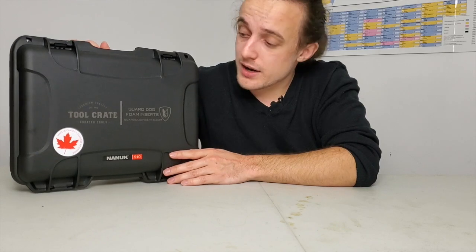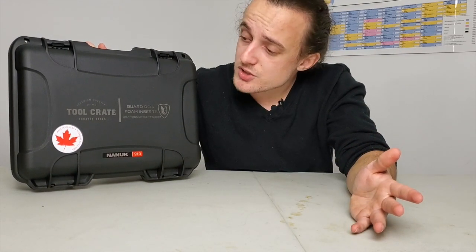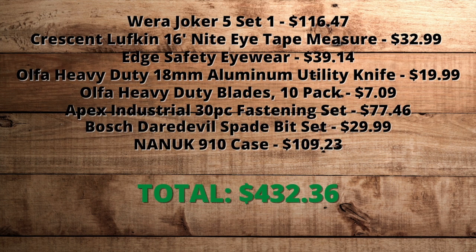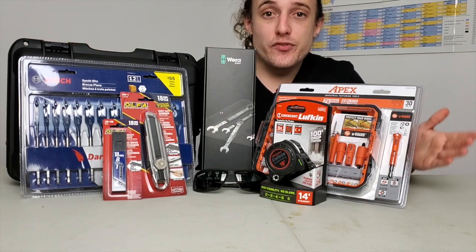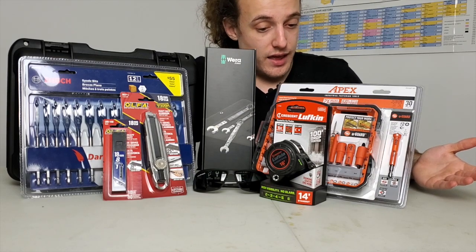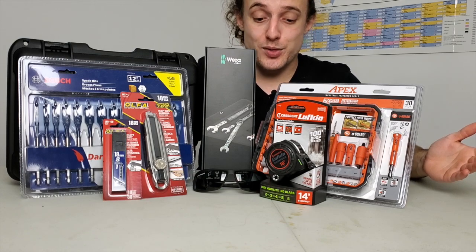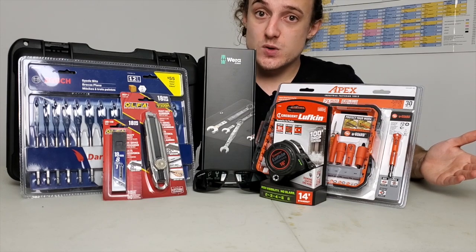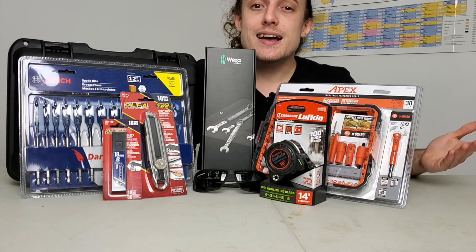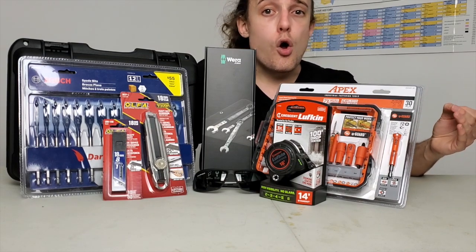That was the last item in the Tool Crate. Let's regroup everything and go over how much it was actually worth and whether the $250 price tag is justifiable. This is the Fall 2020 Tool Crate. I am honestly blown away by everything that was in here — the value of it. I'm excited to use honestly all of it. I'm probably going to take pretty much all of this to work tomorrow. People are going to get jealous, and you can also make your coworkers or friends jealous by getting your own Tool Crate at toolcrate.co.